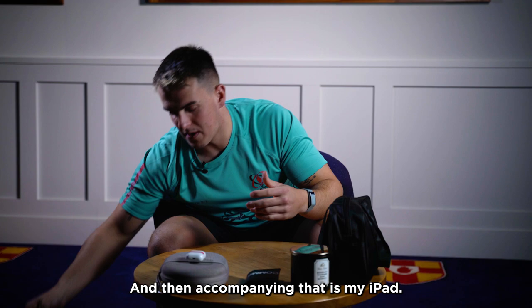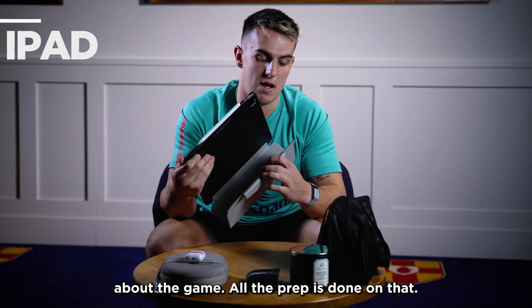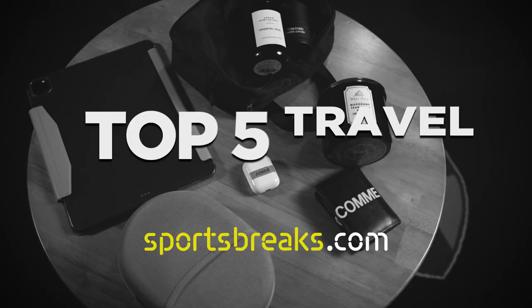Accompanying that is my iPad. I'd use this for Netflix, and for notes I write about the game — all the prep and stuff is done on there. Pretty much that's an essential. You can see Terry Henry on the right with the button on the wallpaper. So yep, that's my five essentials for away trips.